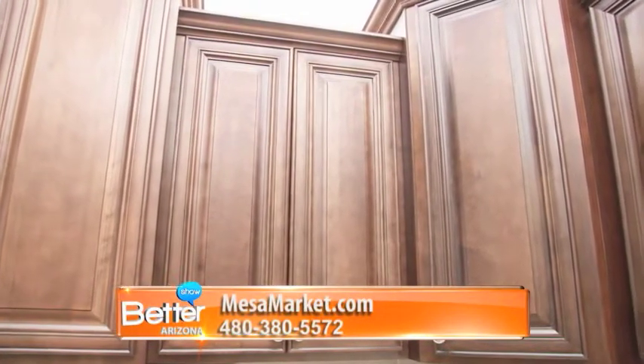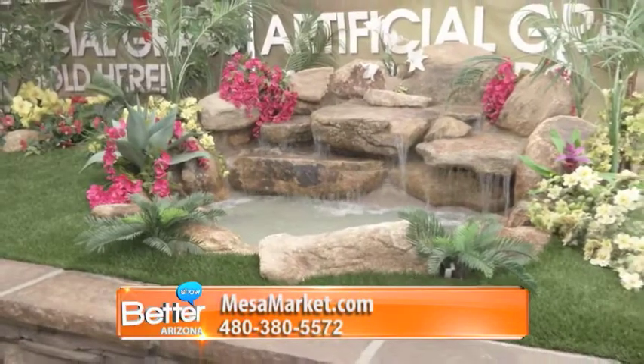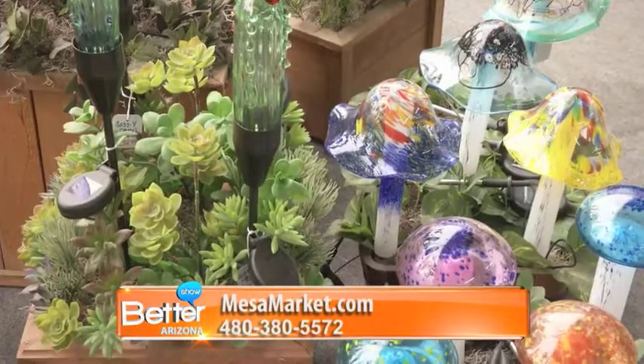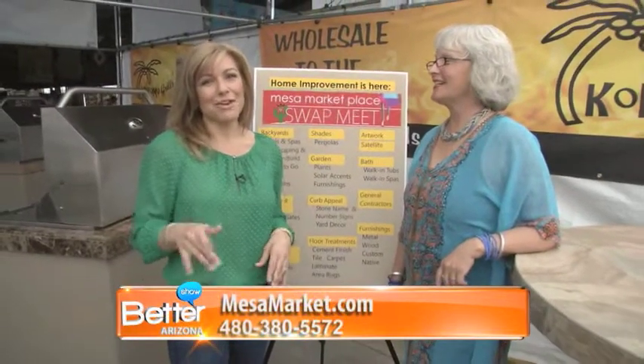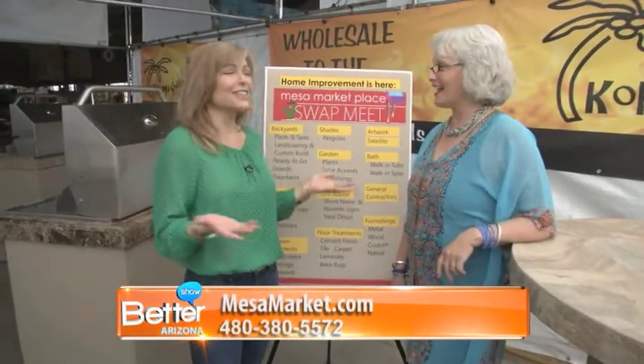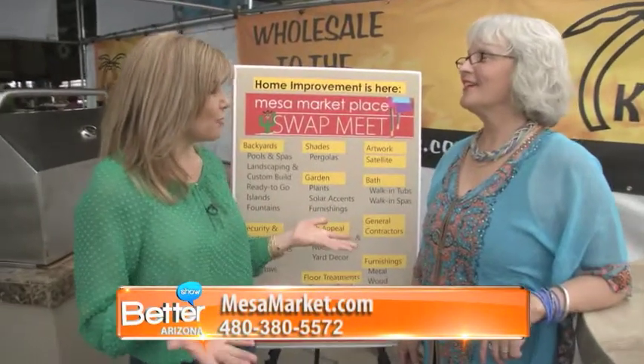Did you realize you could actually remodel your home? You can get new cabinets, new granite, new backyard, carpet, anything you want. We're joined by Joan Wells, the marketing director for the Mesa Marketplace Swap Meet. Joan, you guys are all about fashion normally, but today we're gonna talk about something a little different — home improvement, right?